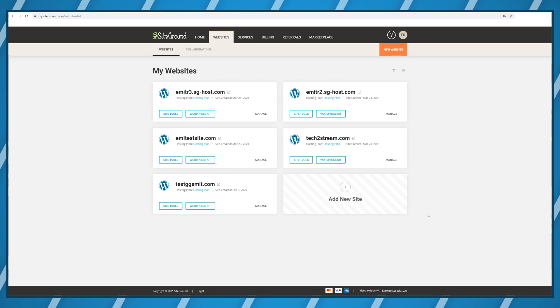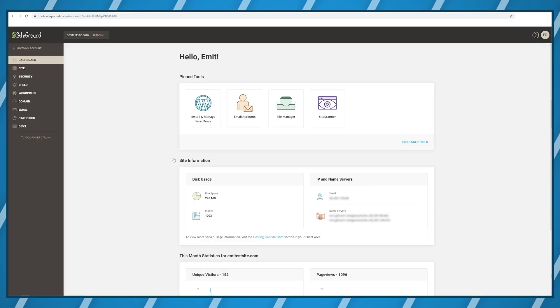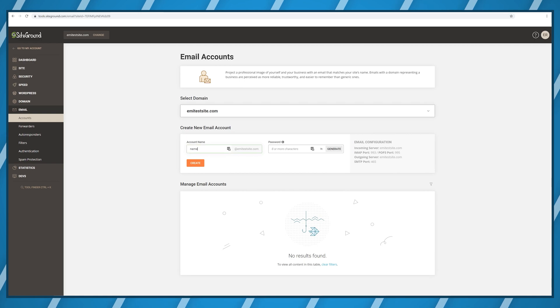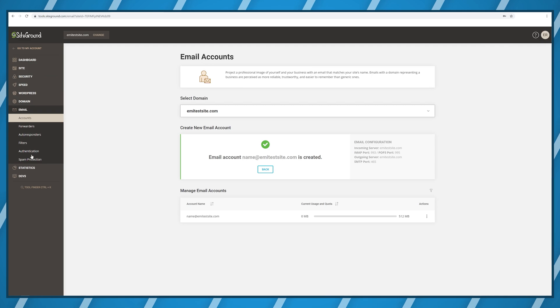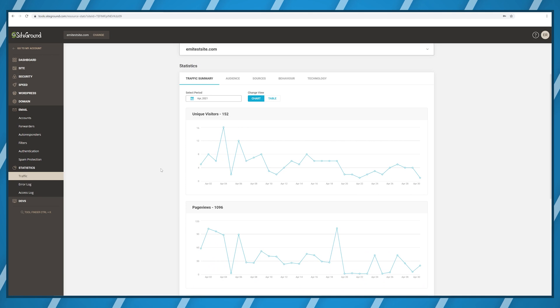Once your website is created you will be able to dive into the advanced options by clicking on Site Tools. This is where you'll be able to work on your website's security, email accounts like name at your site.com so it looks professional, and you will be able to see statistics about your website visitors. All of this is completely free and included with every single plan. This control panel is basically brand new — updated less than a year ago — and it's a real lifesaver for those who've never managed a website before, because you can complete some pretty complex tasks in just a couple of clicks.